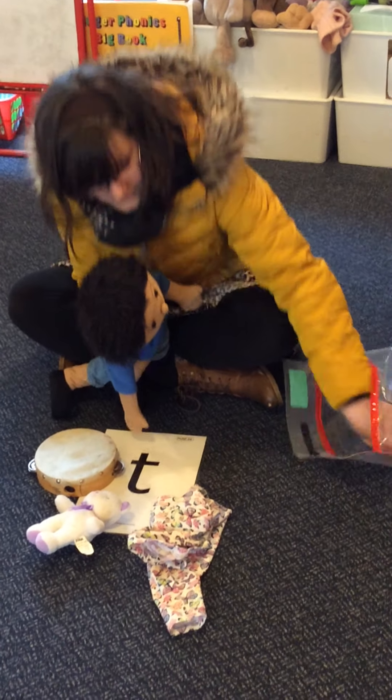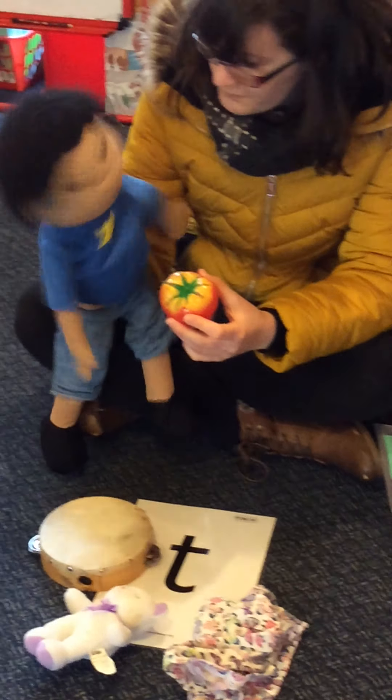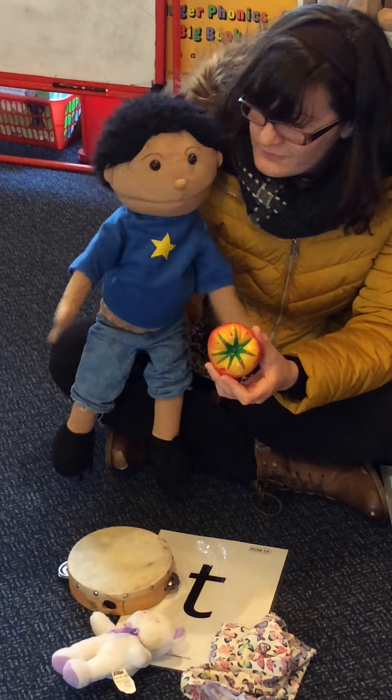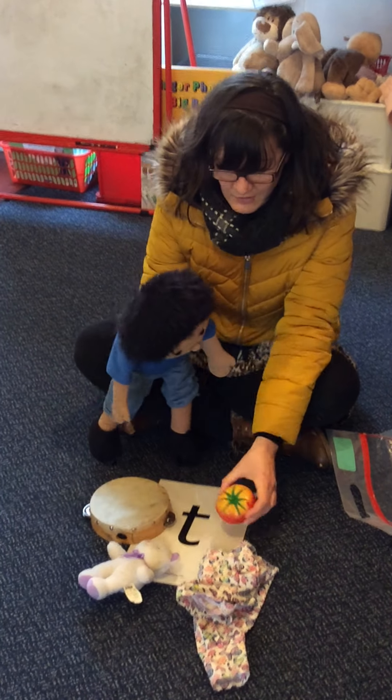Oh, they've got something here. What's this, Max? You don't know? It's a tomato. T-t-t tomato. Good. The t-t-t tomato.